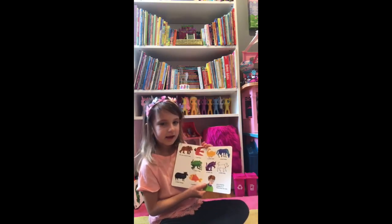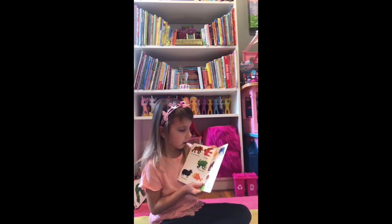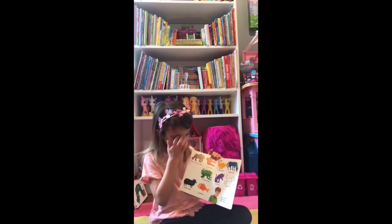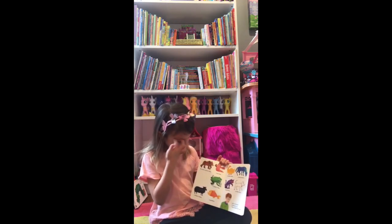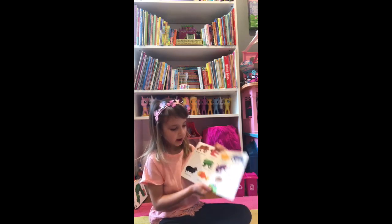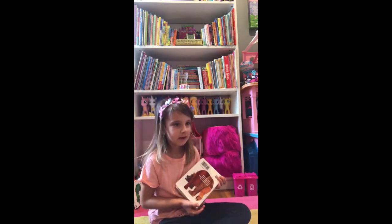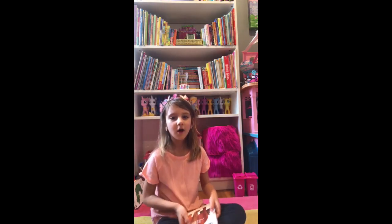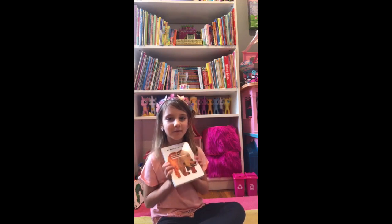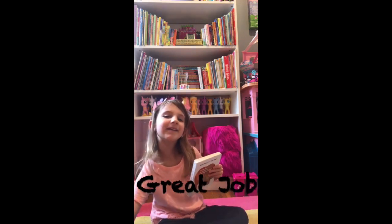We see a brown bear, a red bird, a leather duck, a blue horse, a green frog, a purple cat, a white dog, a black sheep, a teacher, a golden fish, and a teacher. That's what we see. I hope you had a good time. We did this Brown Bear, Brown Bear book. Thank you.